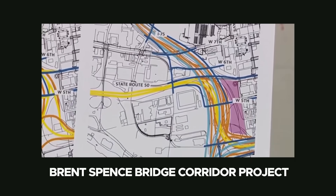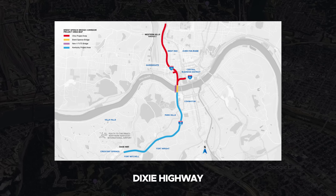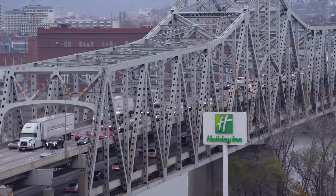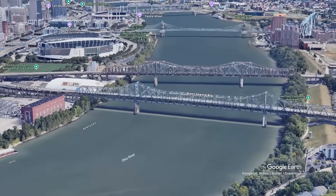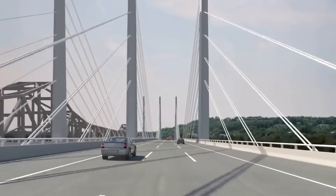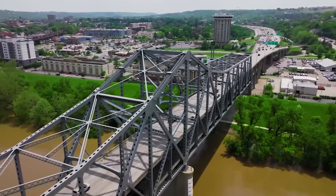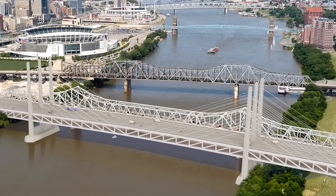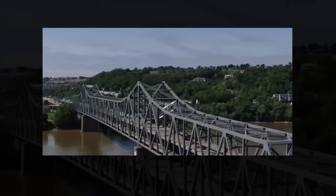The planned Brent Spence Bridge Corridor project is a comprehensive reconstruction of approximately 7.8 miles of I-71 and I-75, extending from south of Dixie Highway in Kentucky to north of the Western Hills Viaduct in Ohio. A new companion bridge will be constructed to carry interstate through traffic, allowing long-distance vehicles to move across the river without interference from local access points. The existing Brent Spence Bridge will remain in service but be rehabilitated and reconfigured to handle local trips between downtown Cincinnati and Covington. This operational split is the project's core strategy, directly targeting the long-standing conflict created when freight, commuters, and downtown exits compete for the same limited roadway space.